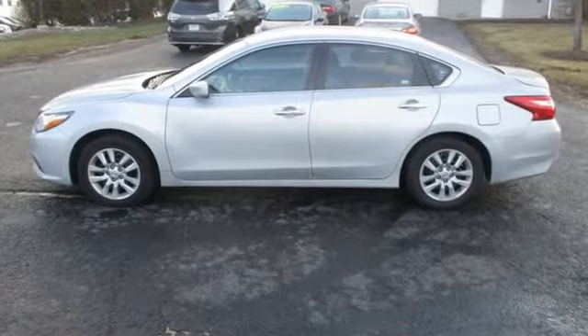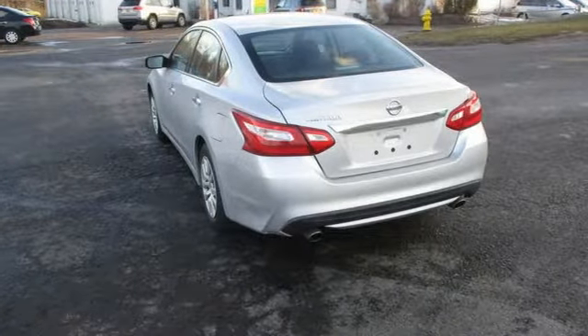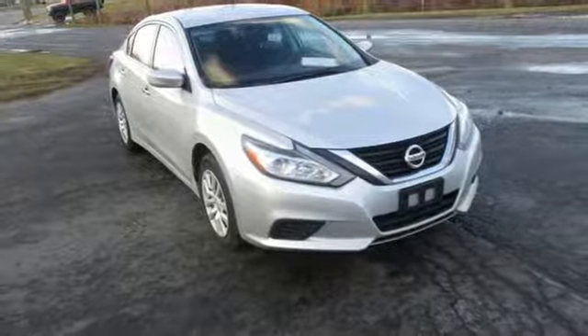The serene cabin is both spacious and well-appointed with great features like steering wheel audio controls, split fold-down rear seatbacks, and Bluetooth.